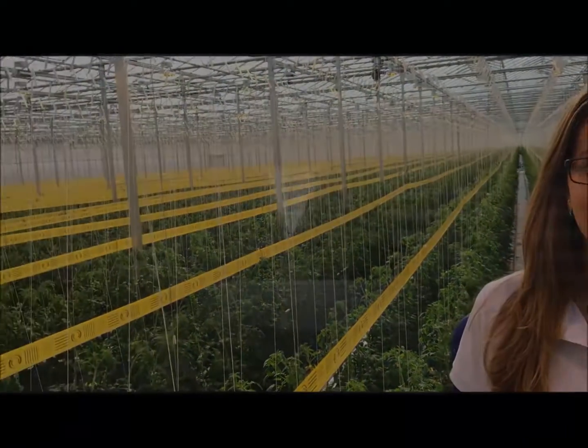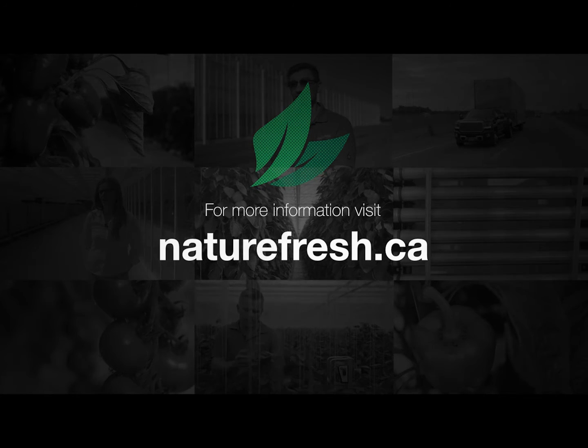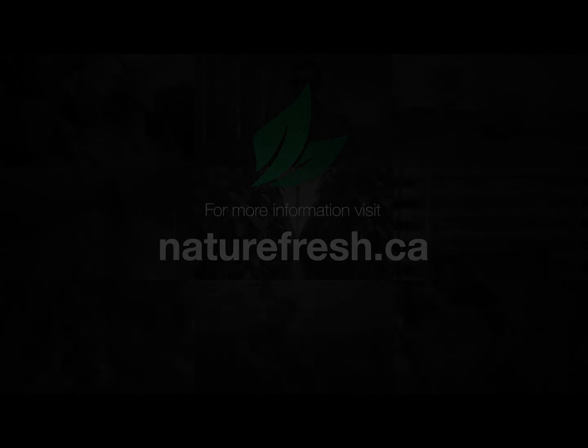Thank you for watching and see you guys next time! Bye!